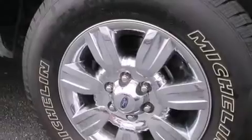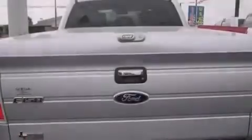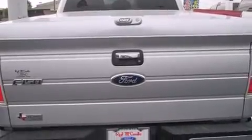Its top features include a double wishbone independent front suspension, hill start assist, aluminum wheels, and traction control and stability control systems.